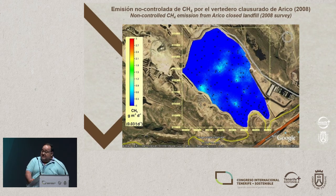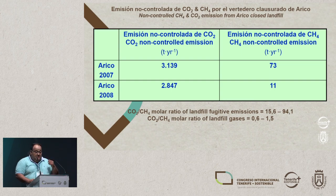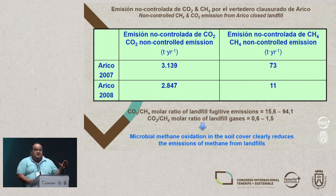In another example, we can see the emissions of methane in Arico in 2008, which is about 7 or 8 tonnes a day — very similar to the previous year. The black spots are where we take the measurements, and then for methane it's the same. This led us to assess and quantify in these two campaigns the uncontrolled emission of CO2, which is about 3,100 tonnes a year. Extrapolating these values, that gives 73 tonnes a year of methane. We can see that the CO2 to methane molar ratio of landfill gases is about 0.5 to 0.6.